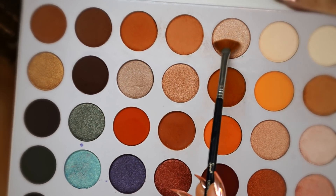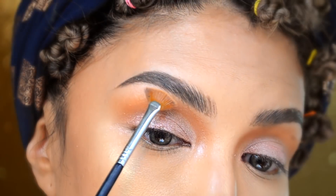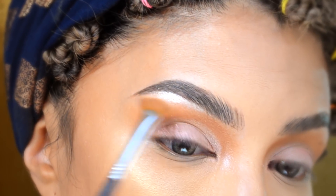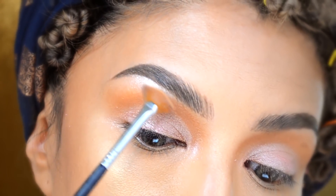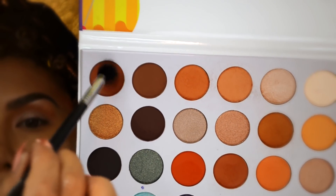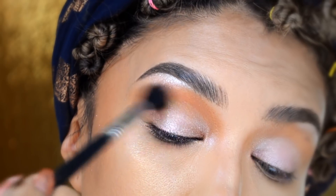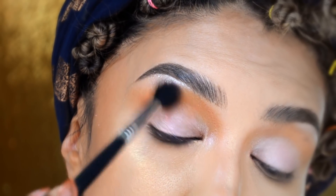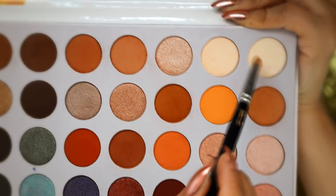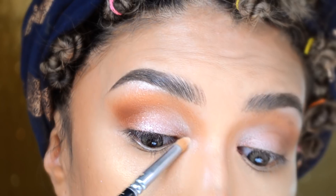De la paleta voy a agarrar con mi pincel L04 esta tonalidad súper clarita y la voy a poner aquí para el hueso de la ceja. Un poquito de profundidad al párpado con la última sombra de este lado, y lo vamos a poner aquí en la parte final del párpado móvil bien difuminado para que se vea más almendrado el ojo y más elongado hacia afuera. Voy a tomar las dos tonalidades más claritas para iluminar el lagrimal.